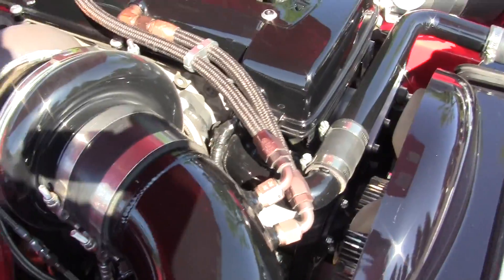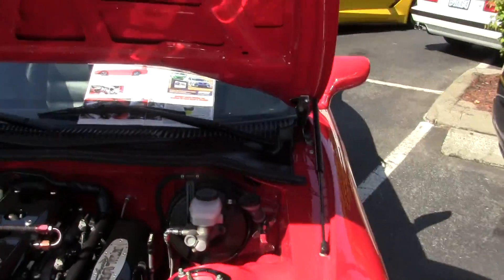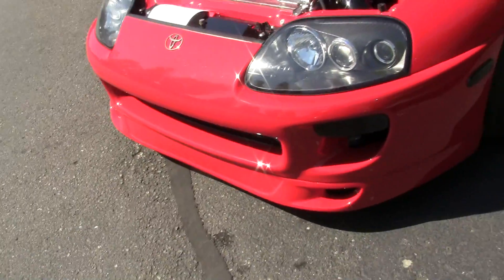Turbocharger right there, for sure. There's a lot of work that probably went into this thing. It's got a body kit.